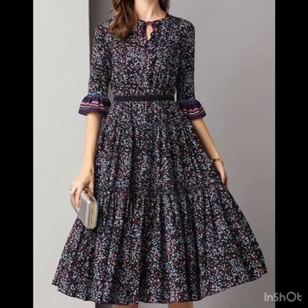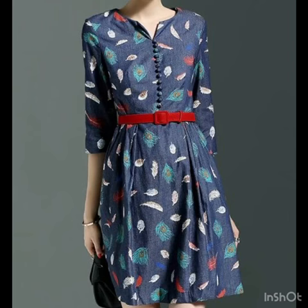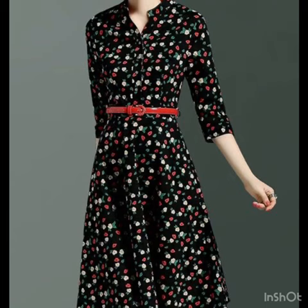This video features floral printed dress design ideas, including block printed dresses as well. This is an awesome collection — the dresses are just amazing. You can get ideas for casual wear, and all the designs are trending in fashion these days and look so beautiful and unique.